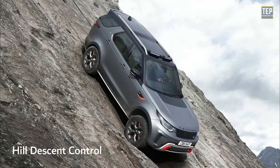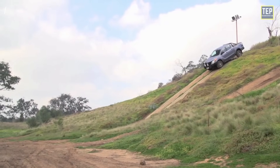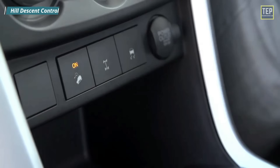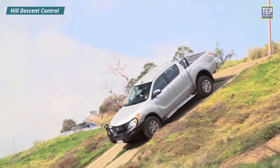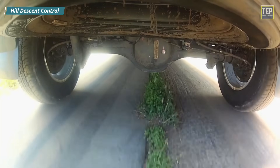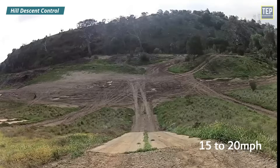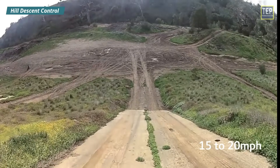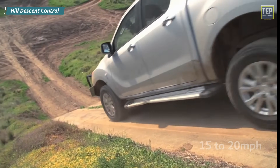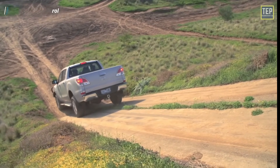Hill Descent Control is a driver assistance system that helps maintain a safe speed when driving down a hill and allows a controlled hill descent in rough terrain without any brake input from the driver. These systems are typically enacted if the vehicle moves faster than 15 to 20 miles per hour when driving downhill. The system works by pulsing the braking system and controlling each wheel independently to maintain traction during the descent.